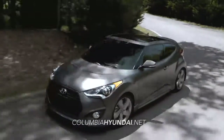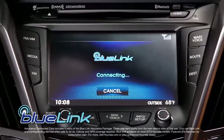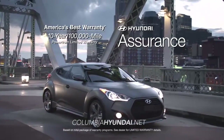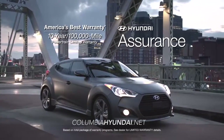There's certainly no shortage of wow on the Veloster, with its intelligent Blue Link system, 7-inch standard touchscreen display, sport-tuned suspension, and America's best 10-year, 100,000-mile warranty and Hyundai Assurance.